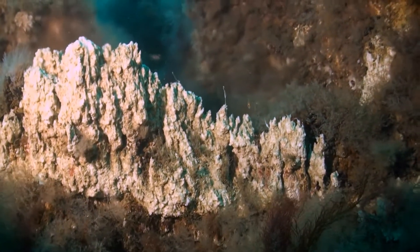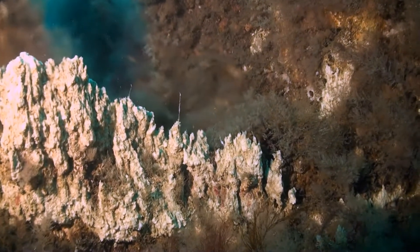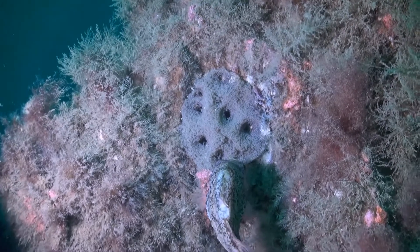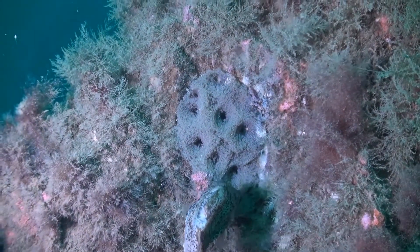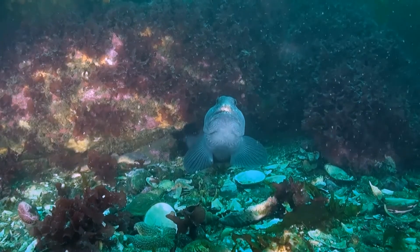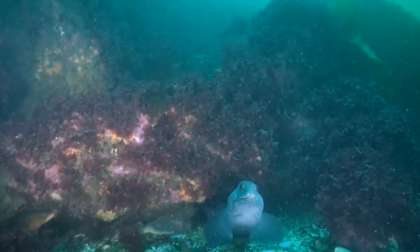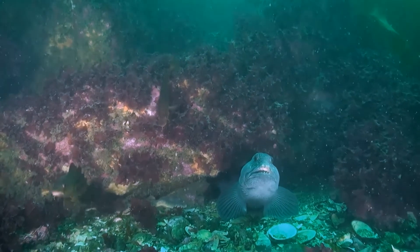There are a number of interesting species here about which very little is known, and they would make good research material. This area is a spawning ground for the lumpfish, as well as being a favourite haunt of the wolffish. Lots of cracks and crevices for him to hide in, which makes it his kind of place.